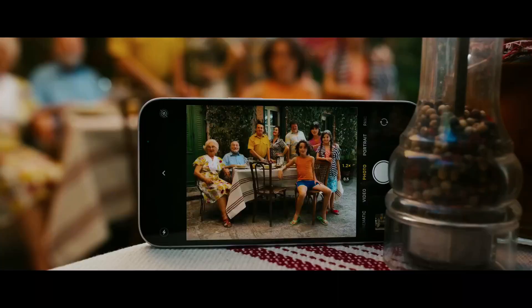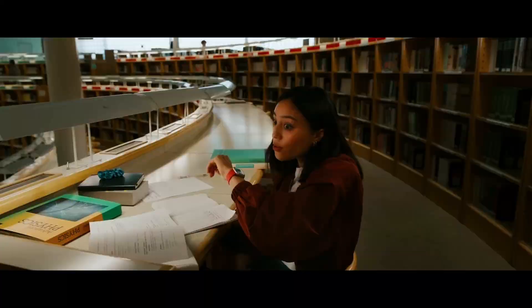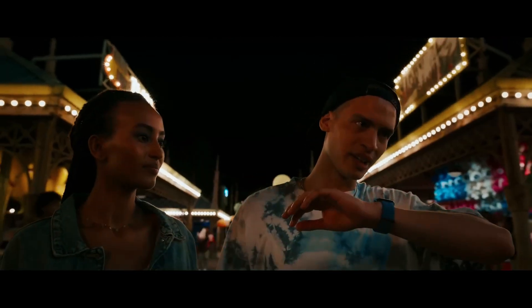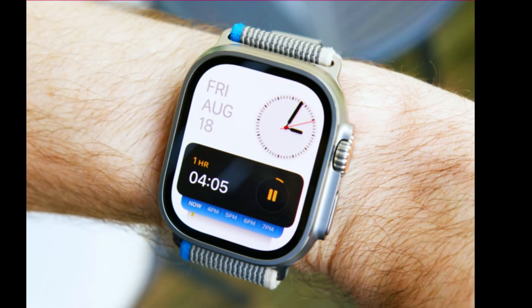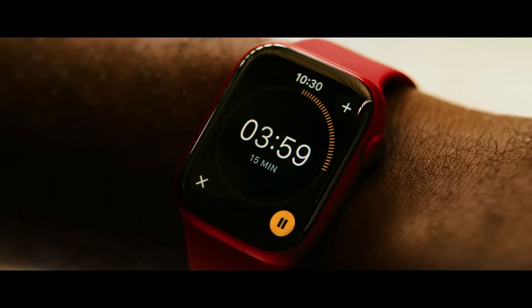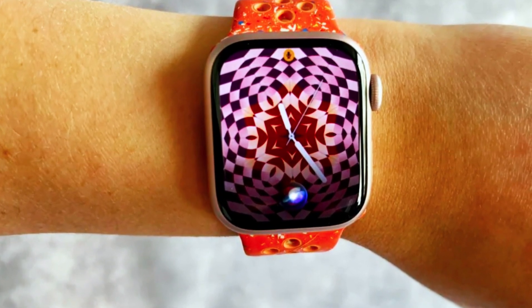There's more to the Apple Watch Ultra 3's display than just size. MicroLED technology for a brighter future — the Apple Watch Ultra 3 is rumored to be one of the first Apple devices to feature microLED technology. The brighter display will make it easier to see the screen in bright sunlight, a common challenge for wearable tech. Moreover, the energy efficiency of microLEDs means that despite the larger display and improved brightness, the Apple Watch Ultra 3 will likely have a battery life similar to or even better than its predecessors.